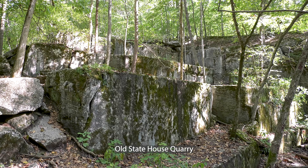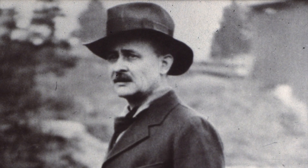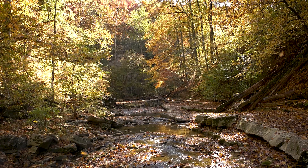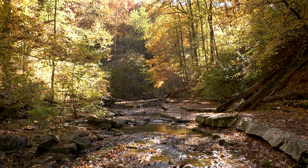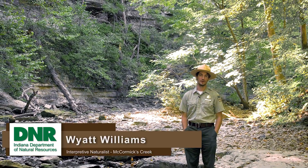The state park wasn't created for any of these things — it was created to protect the nature and beauty of this area. Richard Lieber, the father of Indiana State Parks, recognized that this stunning canyon and waterfall had to be protected for all Hoosiers to enjoy and made it Indiana's first state park in 1916. My name is Wyatt, and I'm lucky enough to be the naturalist here at McCormick's Creek State Park.